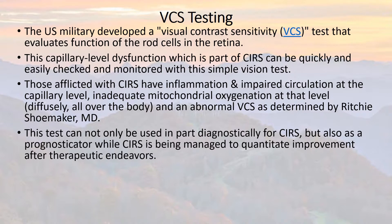The test can not only be used diagnostically for SIRS, but it's also a good prognosticator. It tells us how we're doing and what the future is going to look like as we keep doing what we're doing to manage, treat, and hopefully improve the SIRS with our therapeutic endeavors.